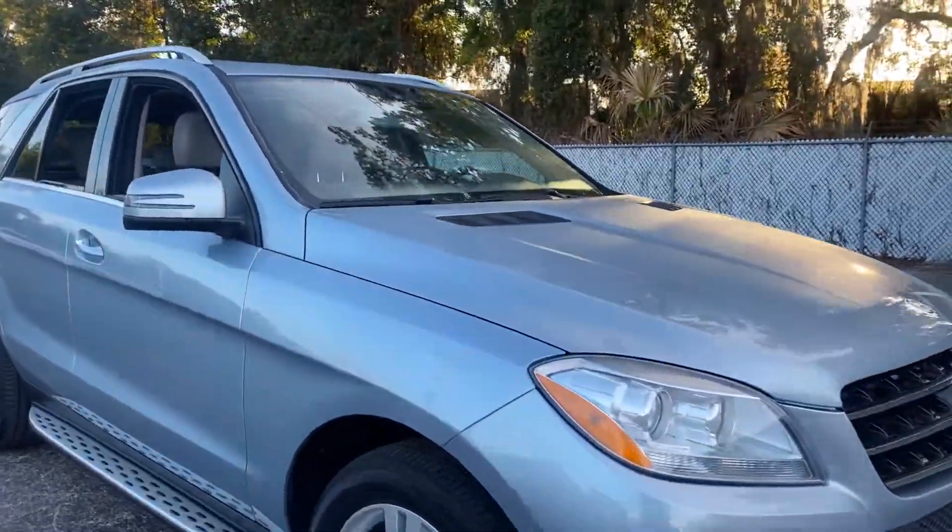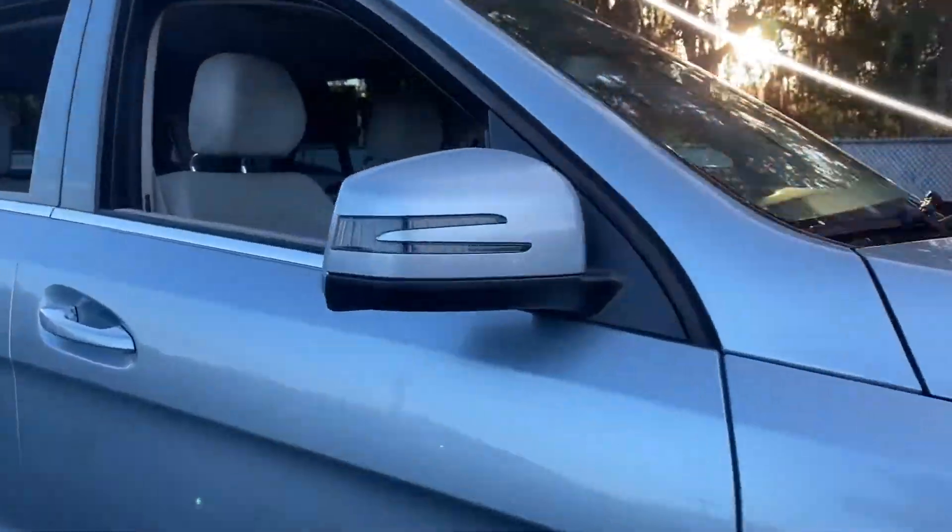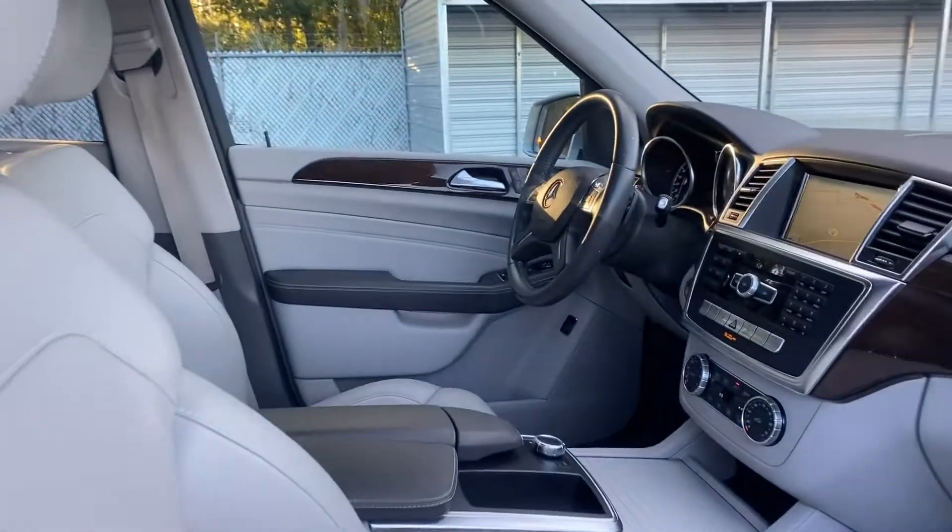This is a 2017 Mercedes-Benz ML350 Bluetech, light blue over gray leather interior.